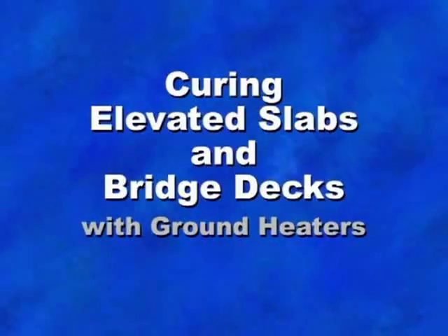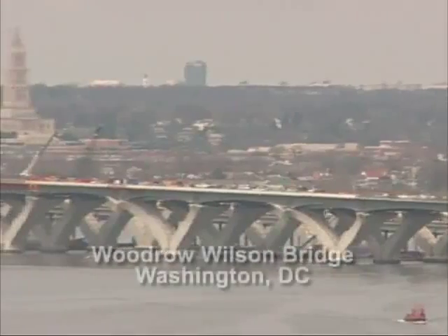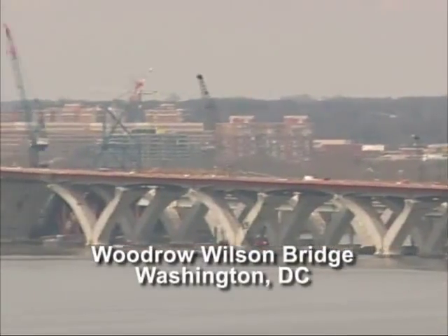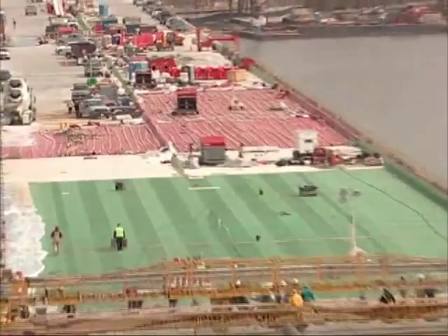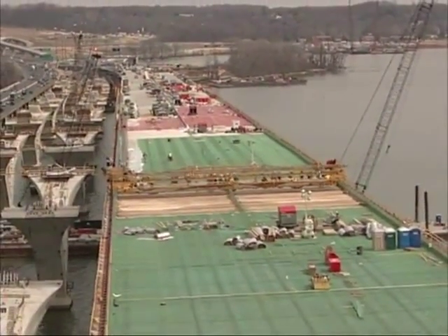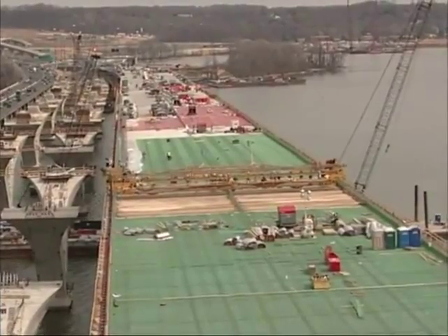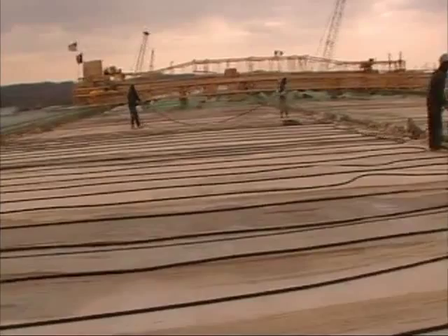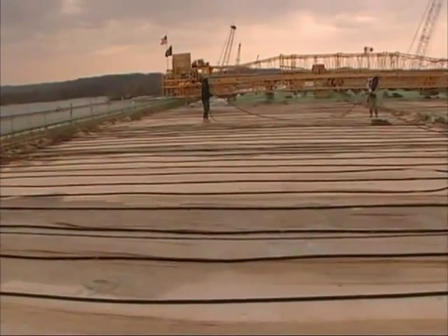As ground heater technology becomes more widely utilized, additional applications are being discovered. Here, ground heaters warmed forms prior to a pour for an elevated slab of bridge decking. The ground heater then helped cure the concrete following the pour. Ground heaters saved the contractor time and money, and were much safer than hot air methods.